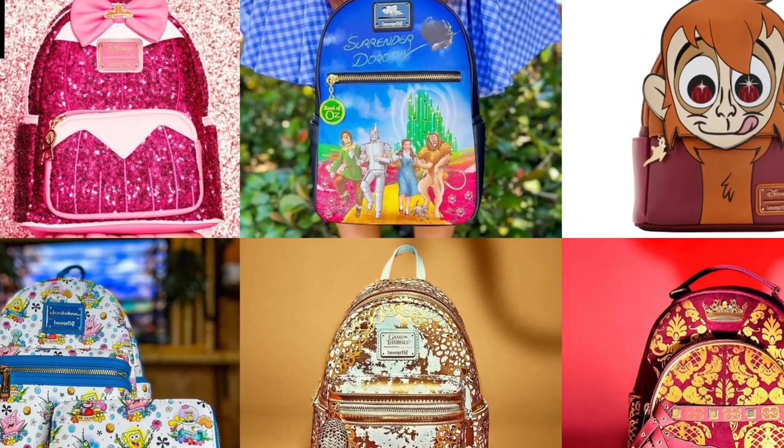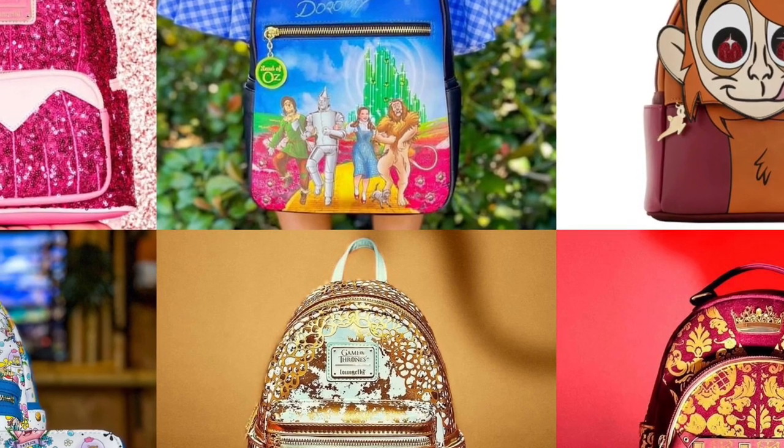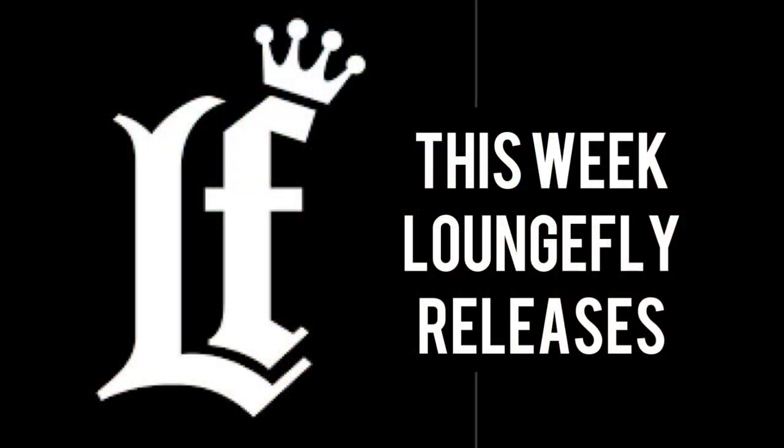Hello everyone, this is your favorite collector Sweet Wills, and welcome back to another episode of Loungefly News. Without further ado, let's get straight into it.